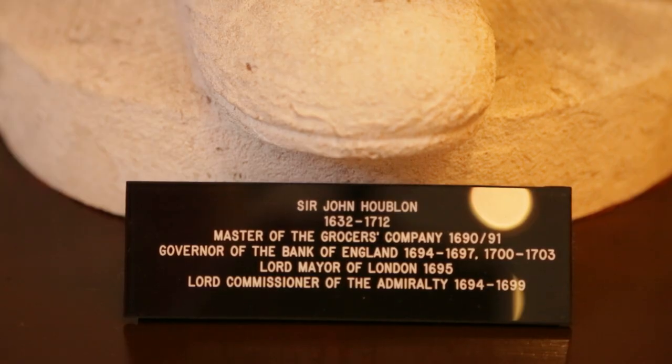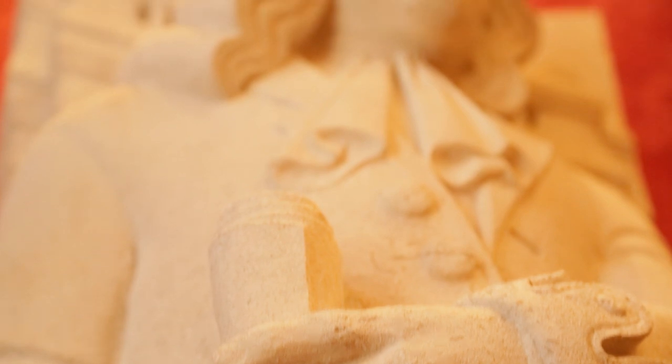In 1694, an act was passed that established the Bank of England, which helped transform the fortunes of the company. When the Bank was formed, they rented office space from us. The first Governor of the Bank of England, Sir John Hublon, was also the person on the back of the last £50 note. He was also Lord Mayor of London. His memory is still commemorated within the hall by this statue you see here.